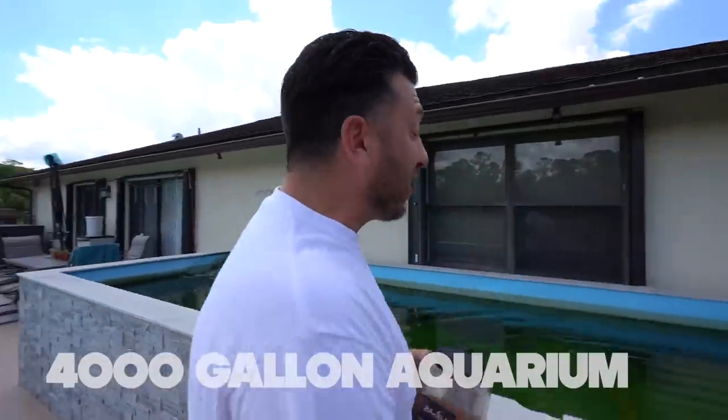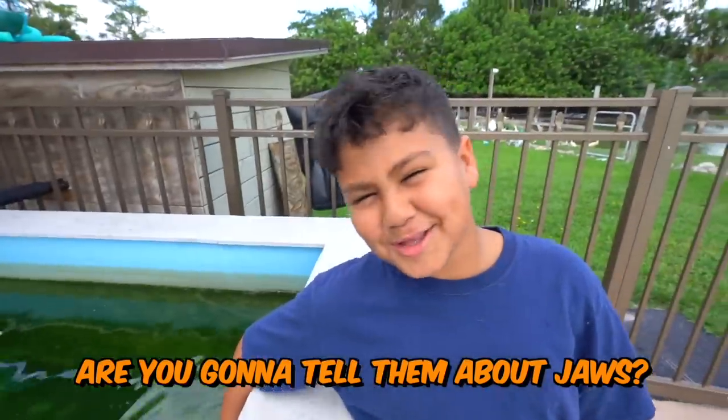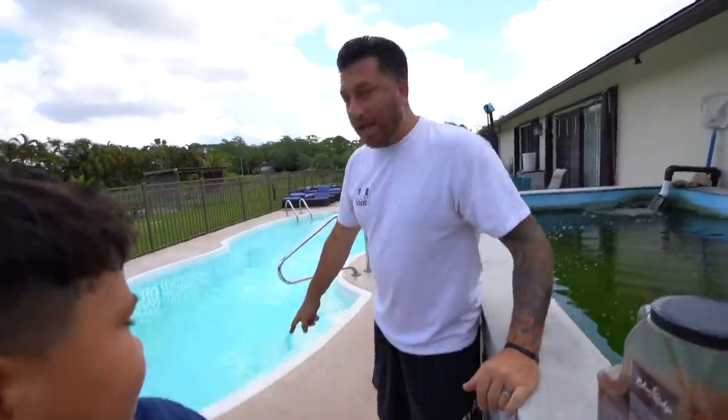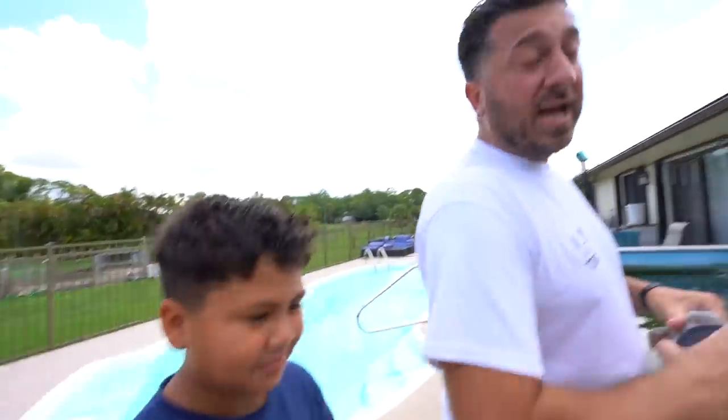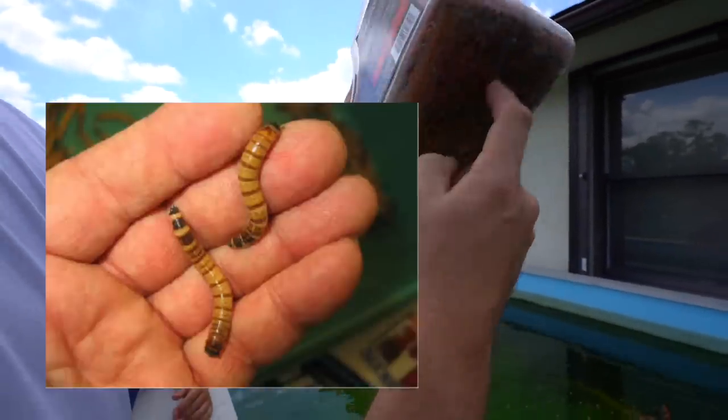This is our 4,000-gallon aquarium. In here we got a bunch of catfish, some paku, some peacock bass, a couple gar, and some other crazy stuff. We had a largemouth bass in here named Jaws. A crazy situation happened about two weeks ago — he was literally laying out here. Nothing in there usually jumps, so I don't know what happened. We feed them a mixture of cat food, floating pellets, sinking pellets, and super worms. We give these guys a super healthy diet.